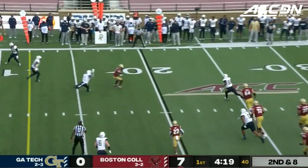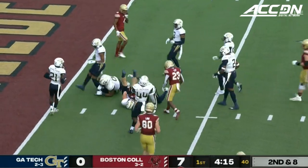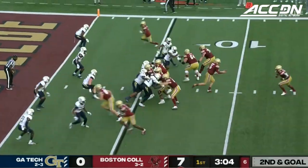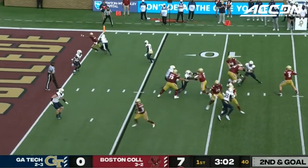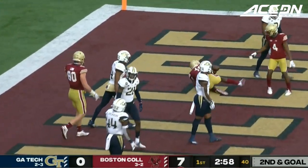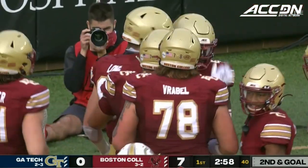Tech brings four but they get pressure. Jakovic has to get rid of it — does to Lewis again, inside the 10, down to the four. Play action, Jakovic has time over the middle. Touchdown again — that's Lewis again. Well, they've got something going. Something's clicking.